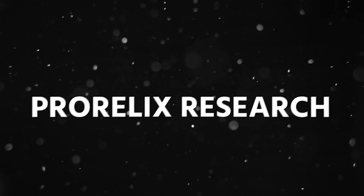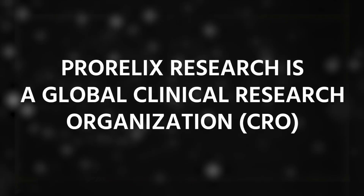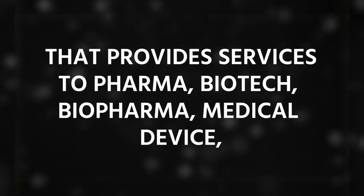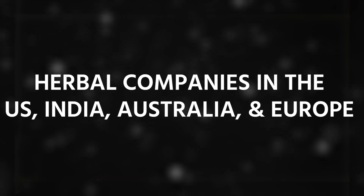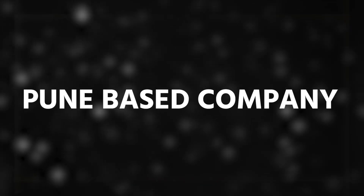The next company in this list is ProRelax Research. ProRelax Research is a global clinical research solution organization — a CRO — that provides services to pharma, biotech, biopharma, medical devices, and herbal companies in the US, India, Australia, and Europe. This company is Pune-based.